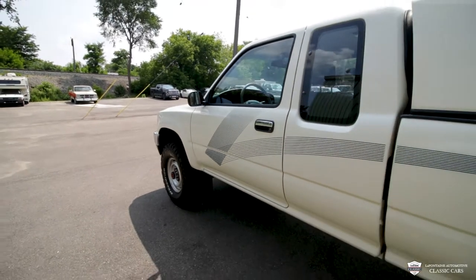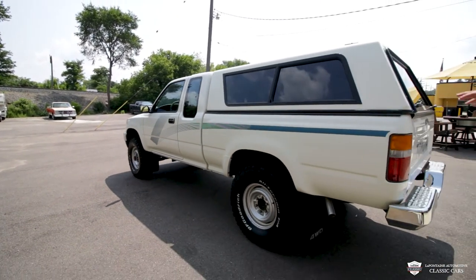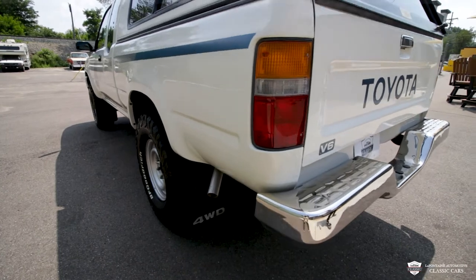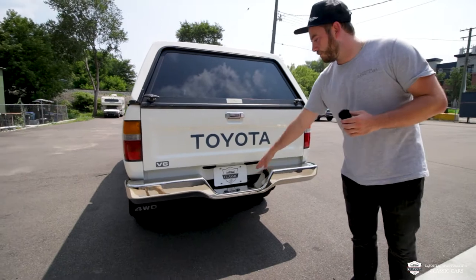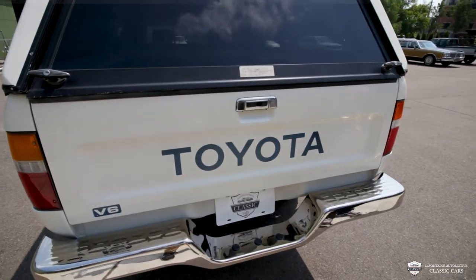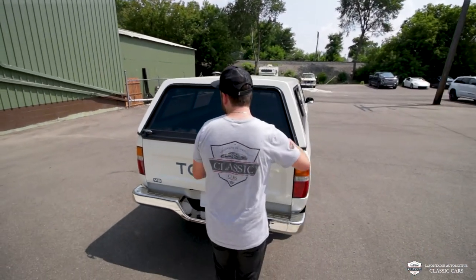Those chrome door handles are very good. All the glass is clean as can be. Tail light lenses and tail pipe look very, very clean. Nice chrome bumper — doesn't look like there's been a ball ever put in there. It's probably just used to get around town. It is a one-owner vehicle.